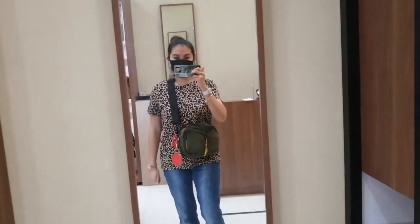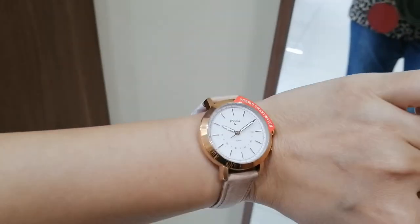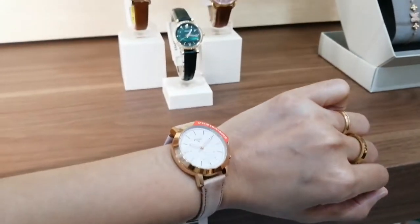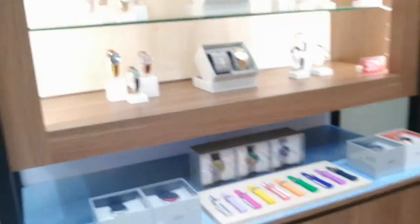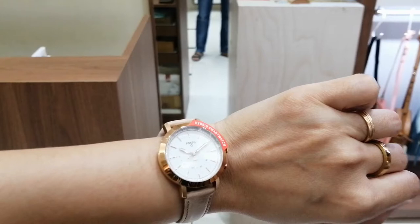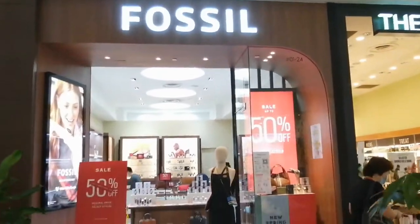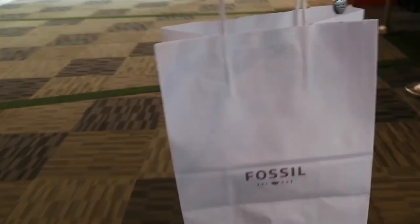I'm inside the Fossil watch store. Should I buy this? I like it. It's a hybrid smartwatch. I can just buy an extra strap if they have one. Everything here is 50% off, and if you buy two items, there's an additional 10% discount. I'm thinking I like it — it's like just over $100.